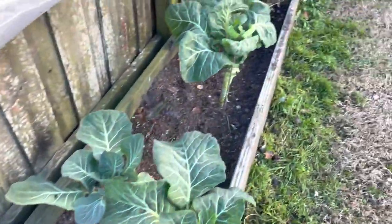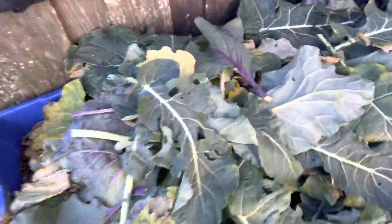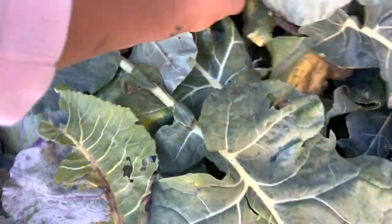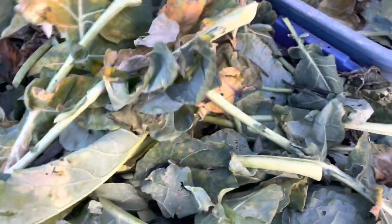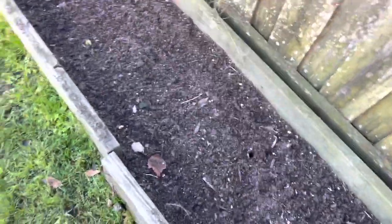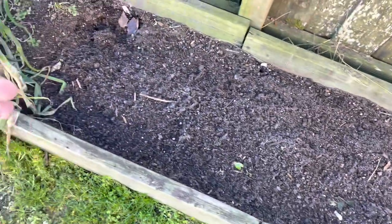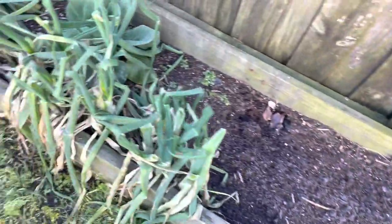Over here was all the broccoli and it was just complete mush. All the tot soy that I planted in the previous video — the ones planted up front — they died, and the broccoli here had died too. This area is nice and cleaned out, which is okay — we're going to be planting up some more goodies.